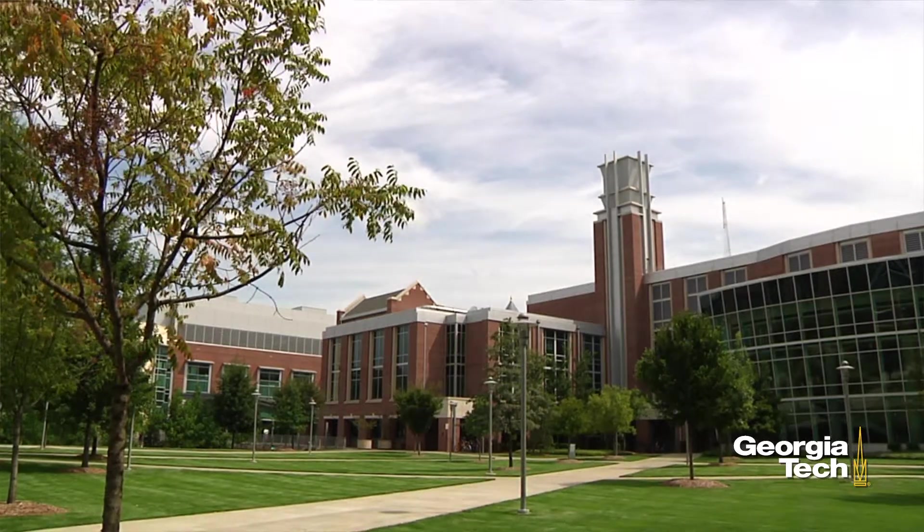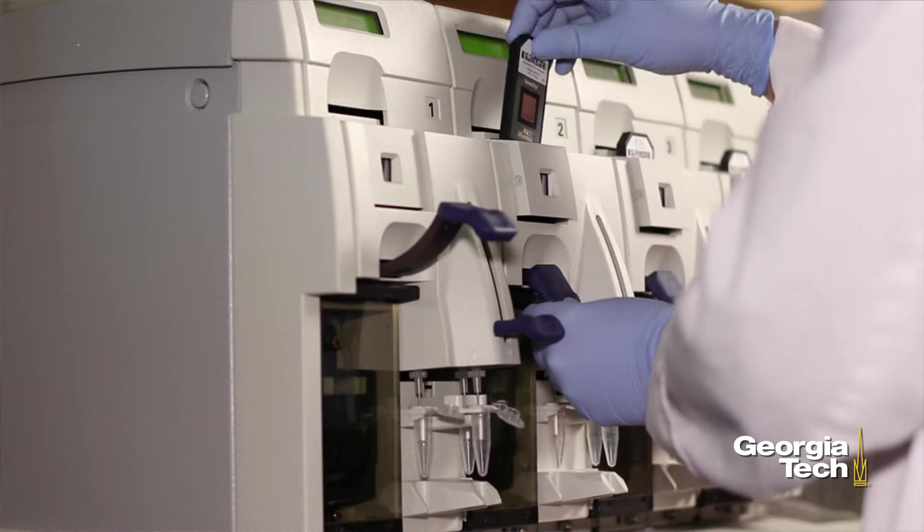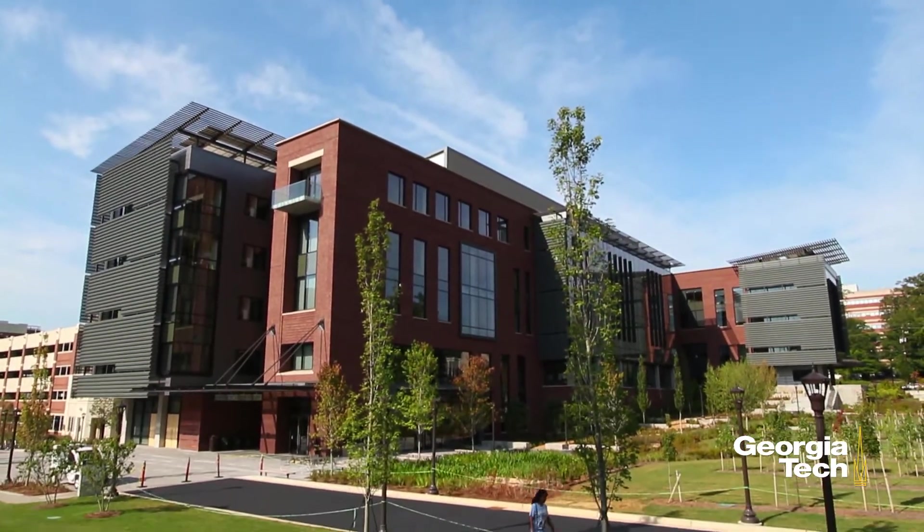Something extraordinary is happening at Georgia Tech. We are transforming approaches to disease and human health through a visionary new facility, the Engineered Biosystems Building.